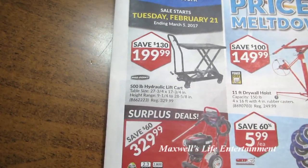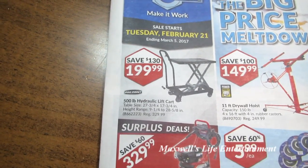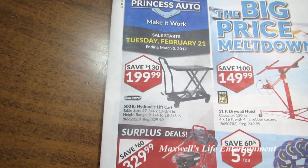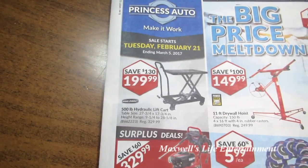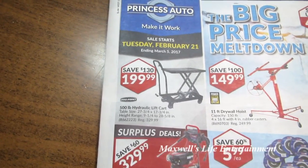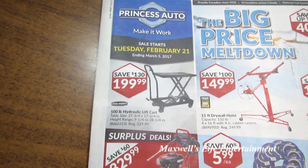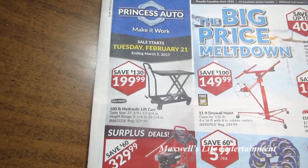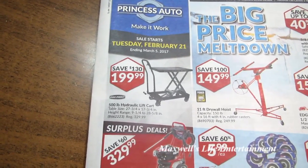Right here on the front page, left-hand column, there's a 500-pound hydraulic lift cart. Table size is 27.75 by 17.75, height range is 9.25 to 28.5 inches. Regular $329.99, on sale for $199.99. Great for moving around heavy things in the workshop, home, wherever — save your back, you don't need an injury.